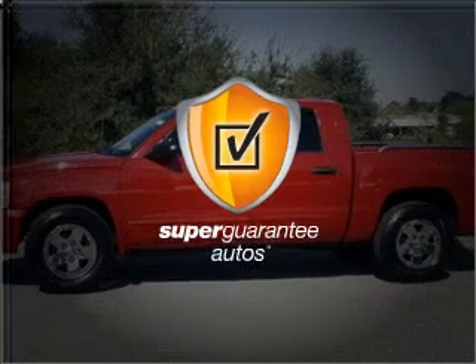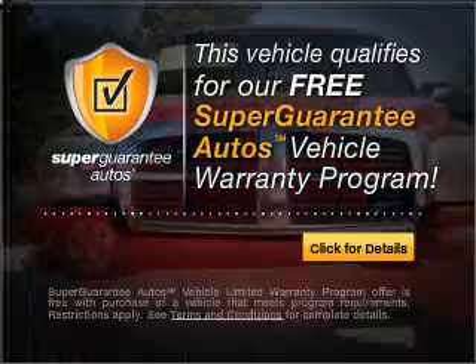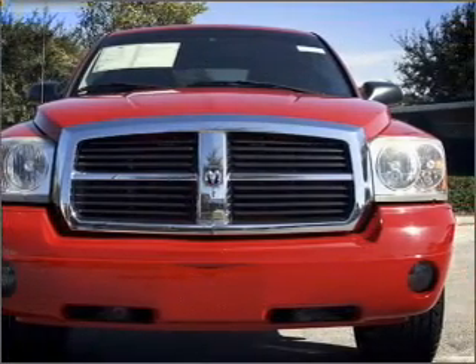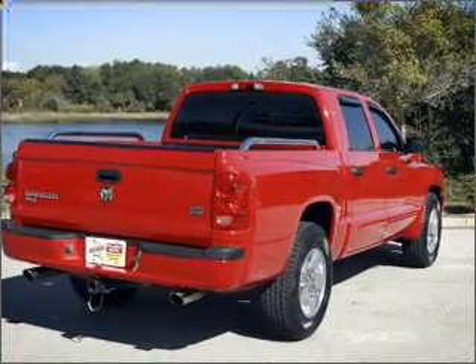This vehicle qualifies for our free Super Guarantee Autos Vehicle Warranty Program. Buy a vehicle and get a free warranty from us, only at everycarlisted.com. Stand out from the crowd with premium wheels. The anti-lock braking system will keep you safe on the road.